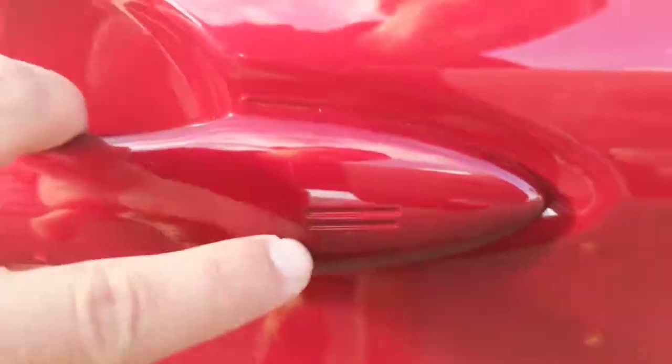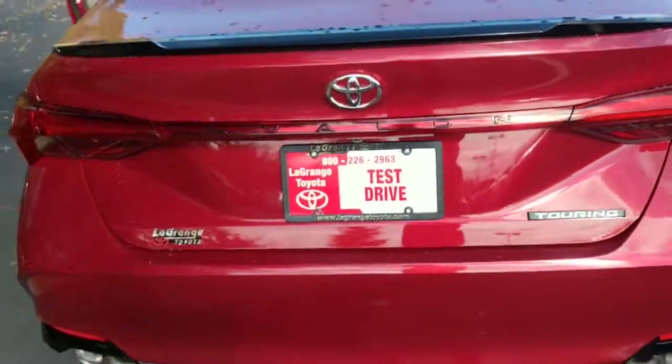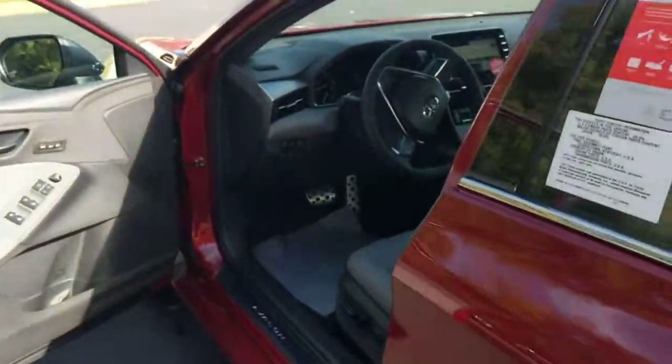I'm just going to give you a quick run-through. If you look closely, you can see these two little lines right here — that allows you to unlock and lock your door without having to have your key in your hand. We're going to hop on the inside and show you some of the interior accessories.